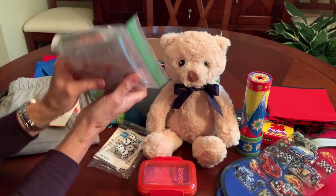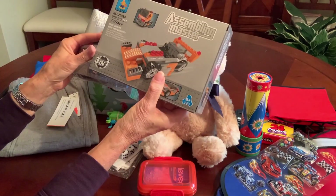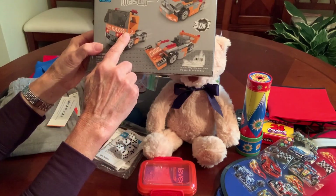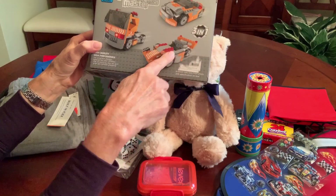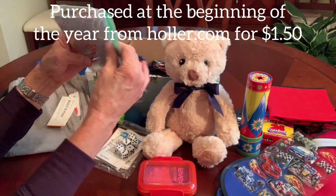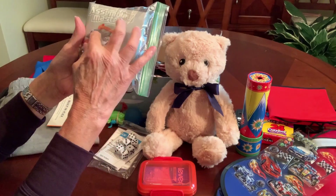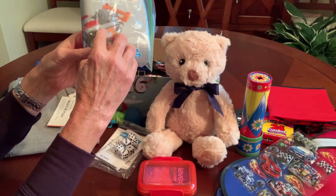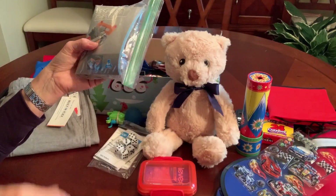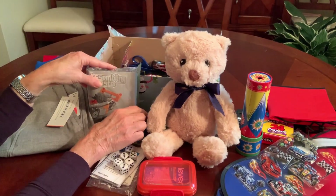I included a building block set. This set came in a box — it's 135 pieces and it builds three big vehicles: a semi-truck, a convertible sports car, and a race car. I just took it out of the box and squished the packages into a Ziploc bag, and included the step-by-step illustrated instructions. It only takes up a small amount of space, so he's got a building block set.